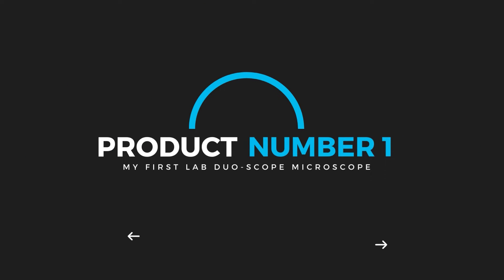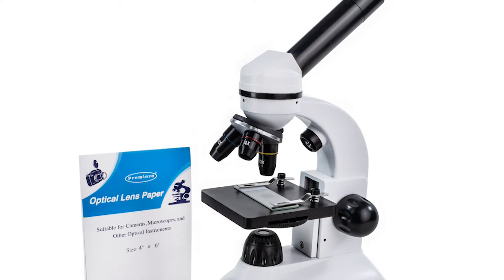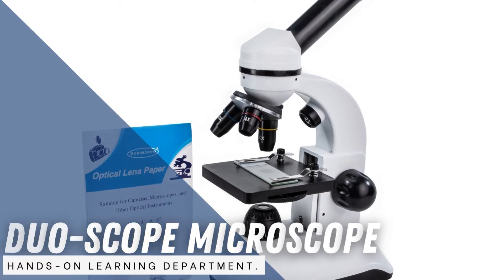Product number one: My First Lab Duo Scope Microscope. Best for viewing dissection experiments, internal cell structures, plants, rock, and minerals. The My First Lab Duo Scope Microscope has a lot to offer in the hands-on learning department.